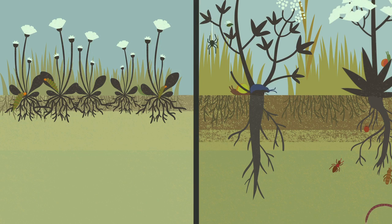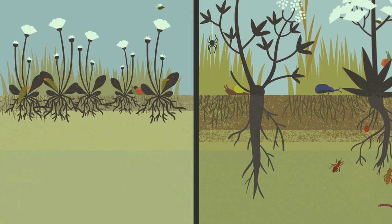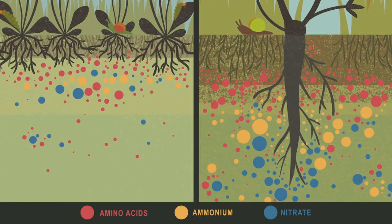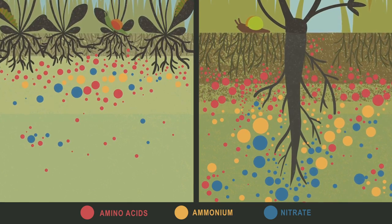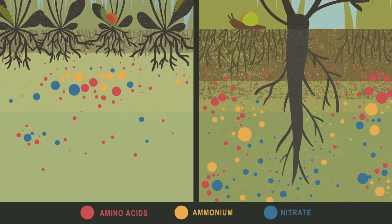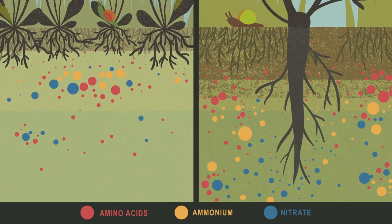For humans, this has important implications relating to climate change mitigation. Furthermore, a larger pool of nitrogen compounds is available. Especially in species-rich grasslands, plants search for niches to receive nutrients from deeper soil layers, which additionally prevents nitrates from leaching into the groundwater.